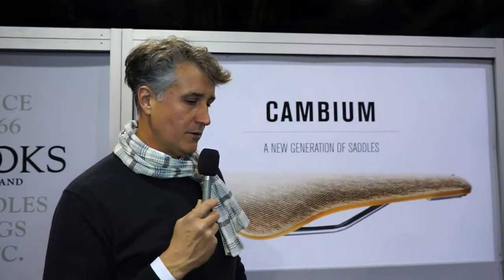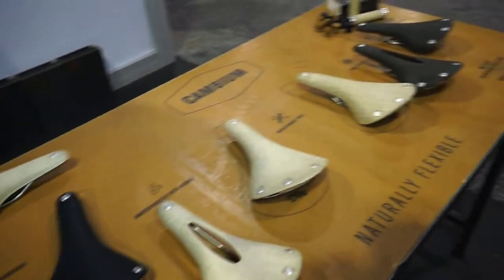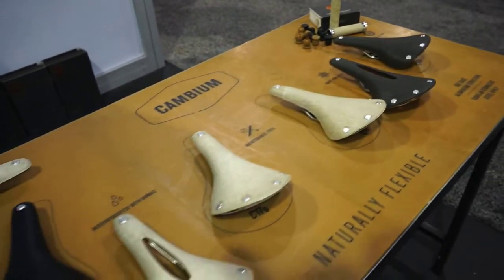We thought that Brooks needed something more in line with how people use bikes nowadays. A lot of people are not willing to take care of their leather saddle by conditioning it and protecting it from rain. So we wanted to explore the possibility of making something that had most of the features — especially the comfort of leather — but with no need for maintenance. And this is the result.